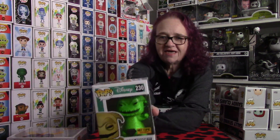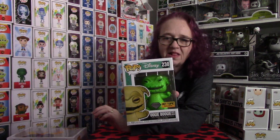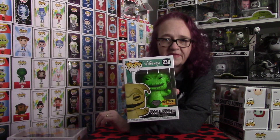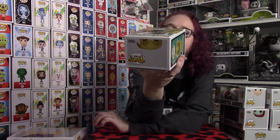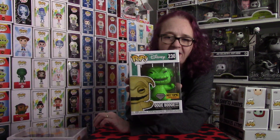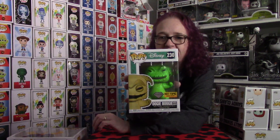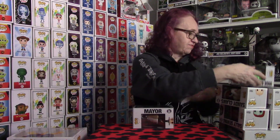The next piece we have is the Oogie Boogie Hot Topic Diamond Exclusive. Super cool piece. I love the Hot Topic Diamond pieces. I love the Disney ones. I'm not a fan that they're doing other series now, but he retails for $12.50 at Hot Topic. I don't think he's available any longer, but if you do see him and you want him, make sure you grab him. And then the last piece I have, guys, is the Mayor Chase.